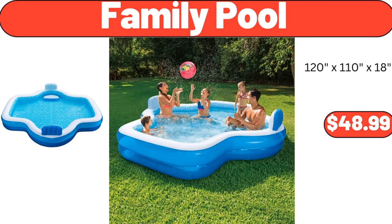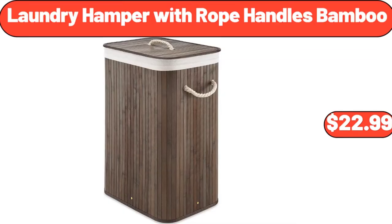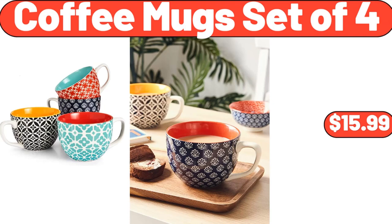Family Pool, $48.99. Laundry Hamper with Rope Handles Bamboo, $22.19. Coffee Mugs Set of 4, $15.99.